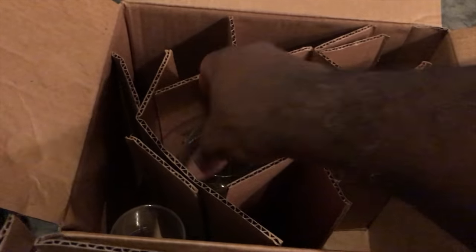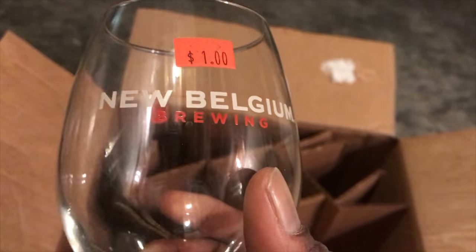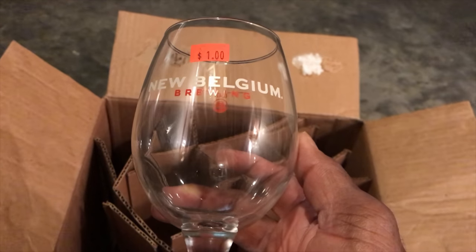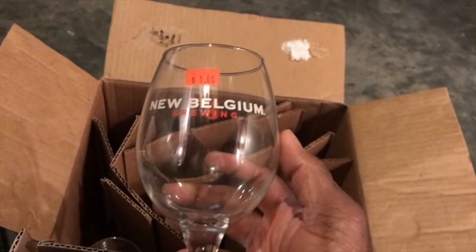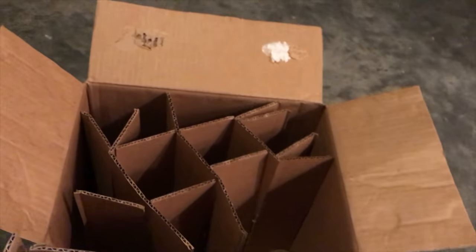The place I went to get that had these glasses from different breweries. Initially it was two dollars a glass, but if you buy five they were a dollar a glass. At that point I got five for five and they pretty much told me to get as many as I wanted and they'd just charge me a dollar for each glass. So here's one from New Belgium, which I don't have in my collection, so I'll throw that in there.